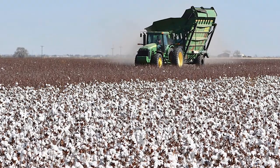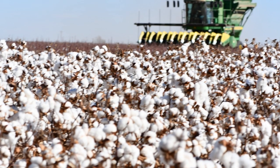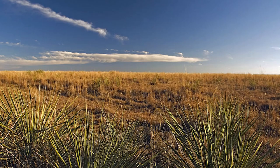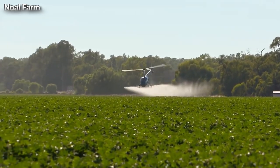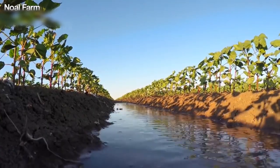In the Texas High Plains, where cotton is grown in the largest quantity in the United States, the environment is a bit challenging. The region has higher elevations and less rainfall, which means farmers need to be creative in how they plant and grow their crops. One common technique is skip-row planting, where some rows are left empty to provide more water to the plants in the remaining rows.